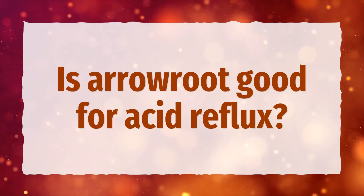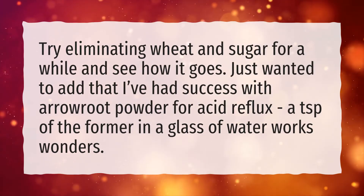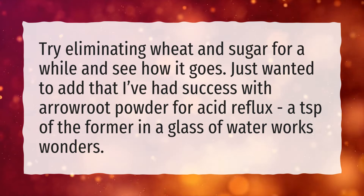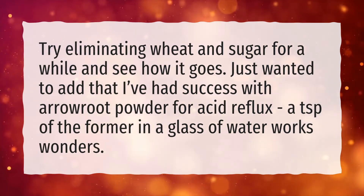Is arrowroot good for acid reflux? Try eliminating wheat and sugar for a while and see how it goes. Arrowroot powder has shown success for acid reflux — a teaspoon in a glass of water works wonders.